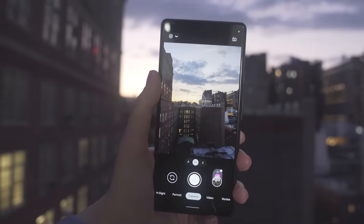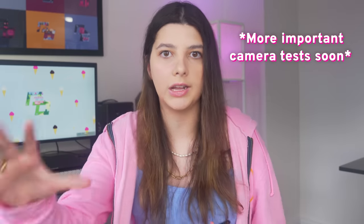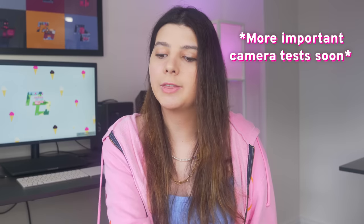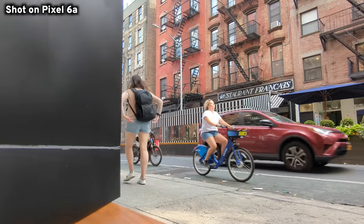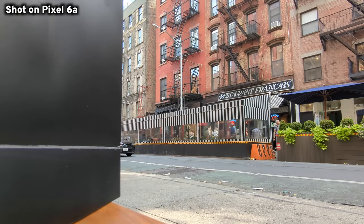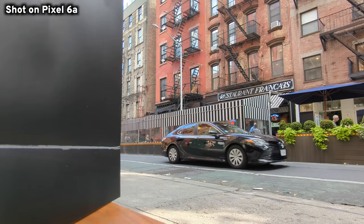The camera is really where this phone shines. You've been seeing video tests throughout this video, and I think it's the perfect encapsulation of Google's software and hardware working together in harmony. This is still using the same sensor tech as the Pixel 5, 4, and 3, but the AI, software image processing, and Tensor chip have made it so images come out really well and are processed really fast.